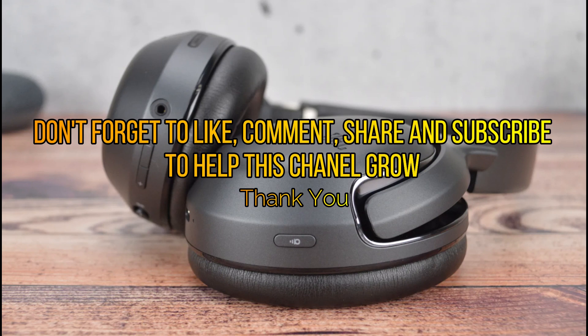Don't forget to like, comment, share and subscribe to help this channel grow. Thank you.